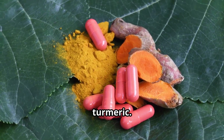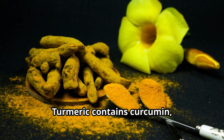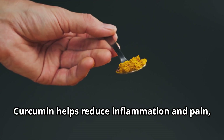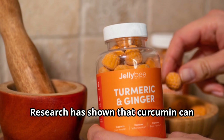First up: turmeric. This vibrant yellow spice is not just for cooking. Turmeric contains curcumin, a compound with powerful anti-inflammatory properties. Curcumin helps reduce inflammation and pain, making it effective for conditions like arthritis and muscle pain.